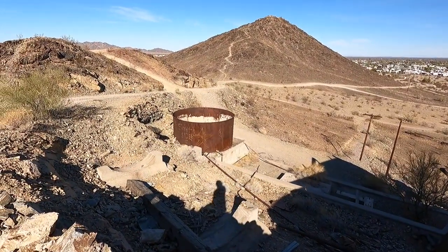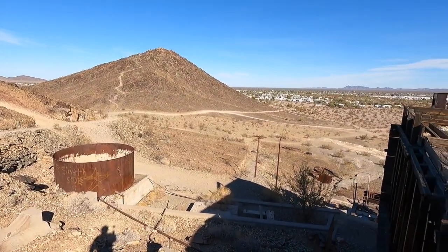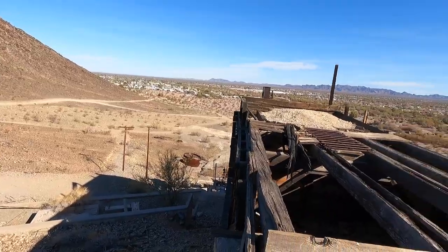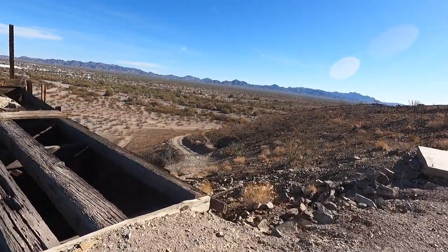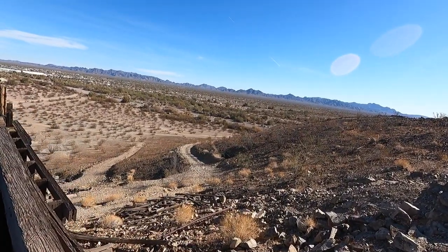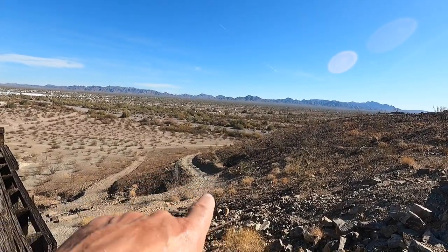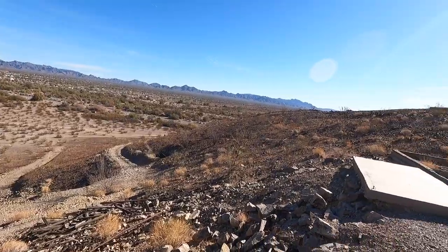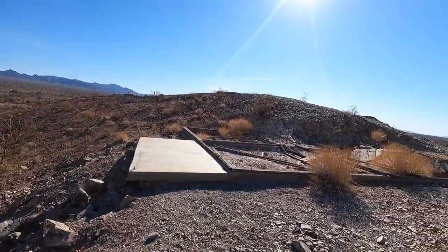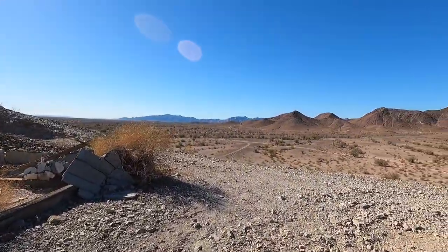Big old water tank there. Water's a premium in the desert — they probably used a ton of it. Matter of fact, way, way back, some of these old trails were the actual highway, dirt trails. Down there — look — there's a mine shaft right there at the side of the hill, kind of boarded up. Concrete, old structure and foundation.